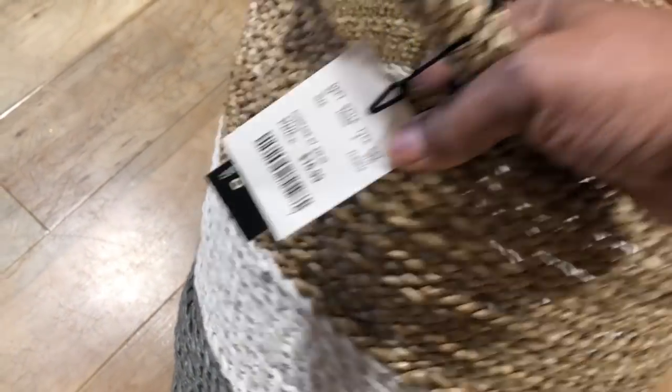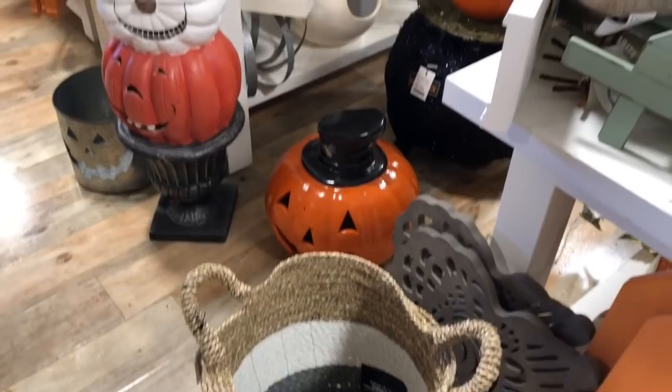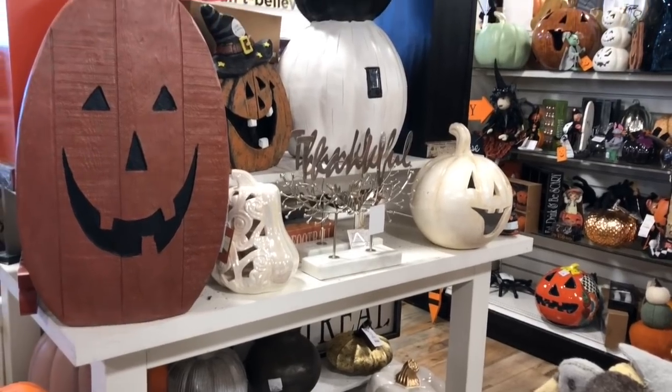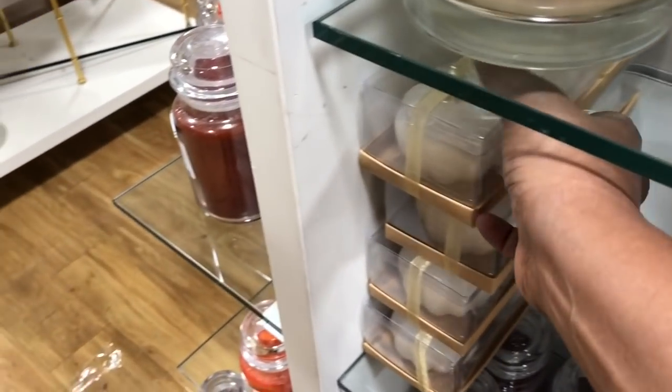Something like this I'm going to put right in my living room and throw some throws and extra pillows in there. Really nice. These are my style. I don't get into the pumpkins or the Halloween theme, so I won't need anything over there.